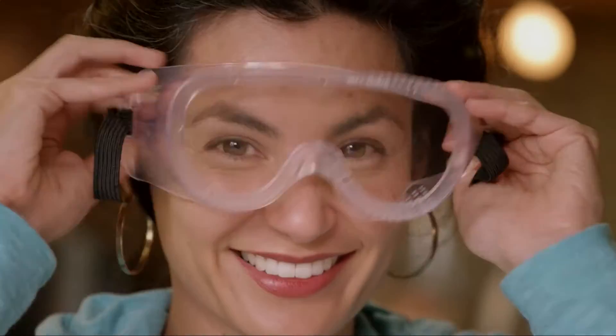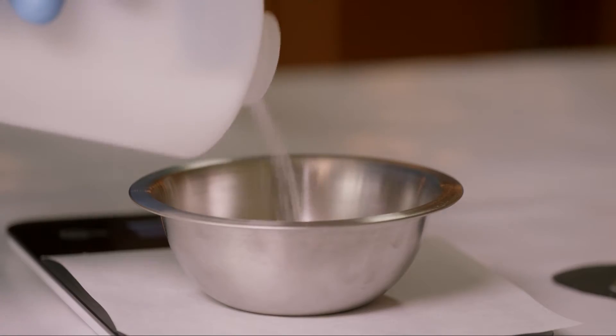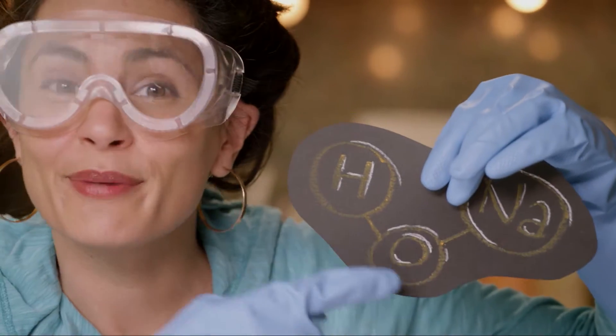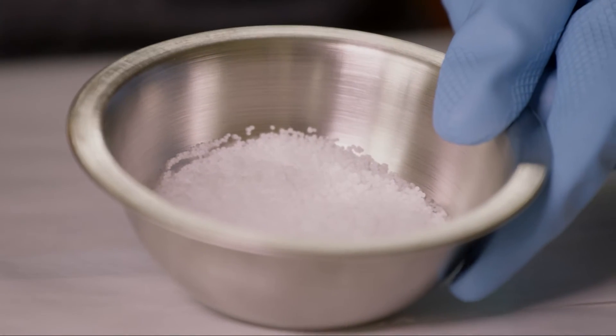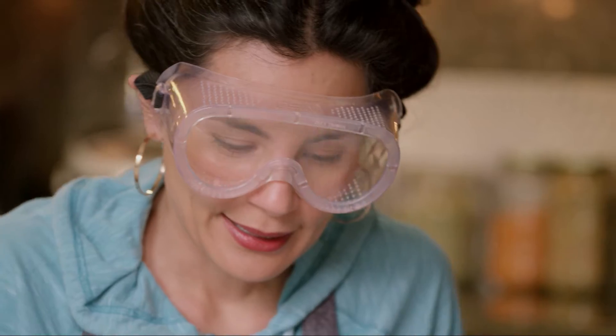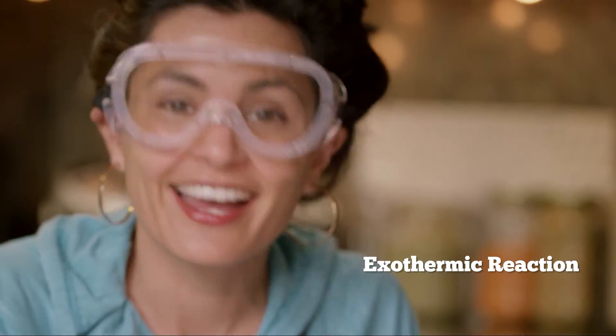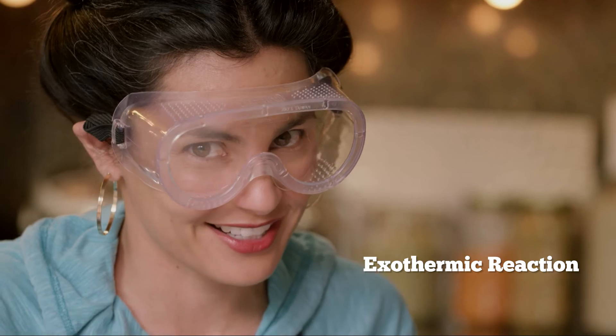To understand what makes sodium hydroxide so useful in our products, we need to learn more about what it is and a little bit about its pH. Sodium hydroxide is a sodium atom ionically bonded to a hydroxide molecule. In its pure form, it comes in dry, tiny white pellets. Combine these pellets with water slowly and carefully and you'll get heat and a solution of sodium hydroxide.